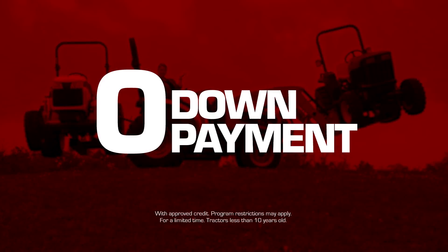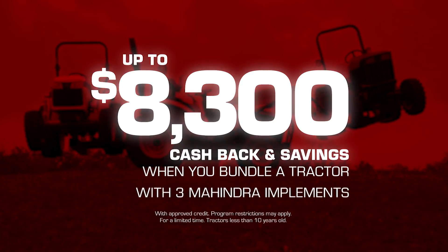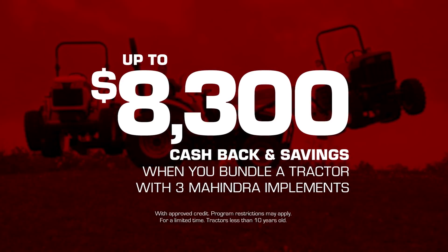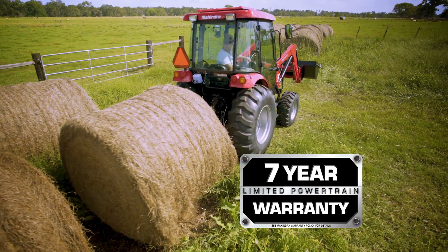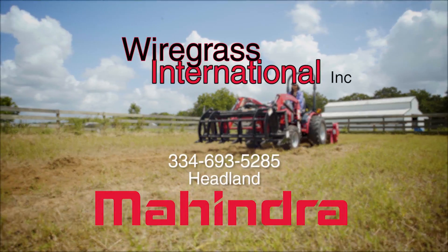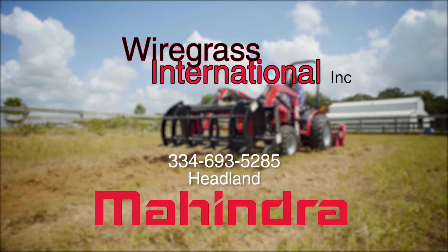Trade in the other guys and get zero down, zero percent interest for up to 60 months, or up to $8,300 in real cash back and savings. Plus, Mahindra's industry-leading seven-year warranty comes standard. See your local Mahindra dealer, Firegrass International Incorporated in Hittman.